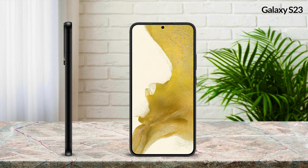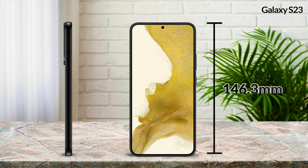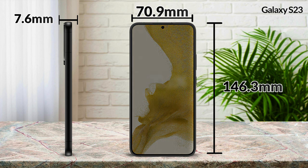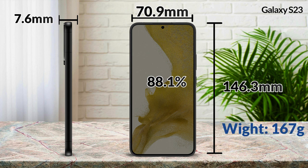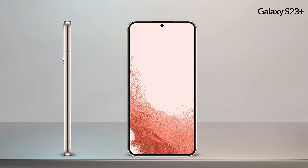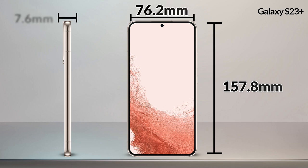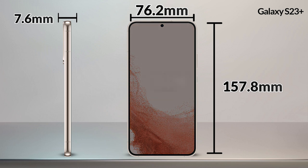Looking at the body dimensions, the height of Samsung Galaxy S23 is 146.3 millimeters, width of 70.9 millimeters, and thickness of 7.6 millimeters. The screen-to-body ratio is 88.9 percent, which is a good ratio. And its weight will be 195 grams.